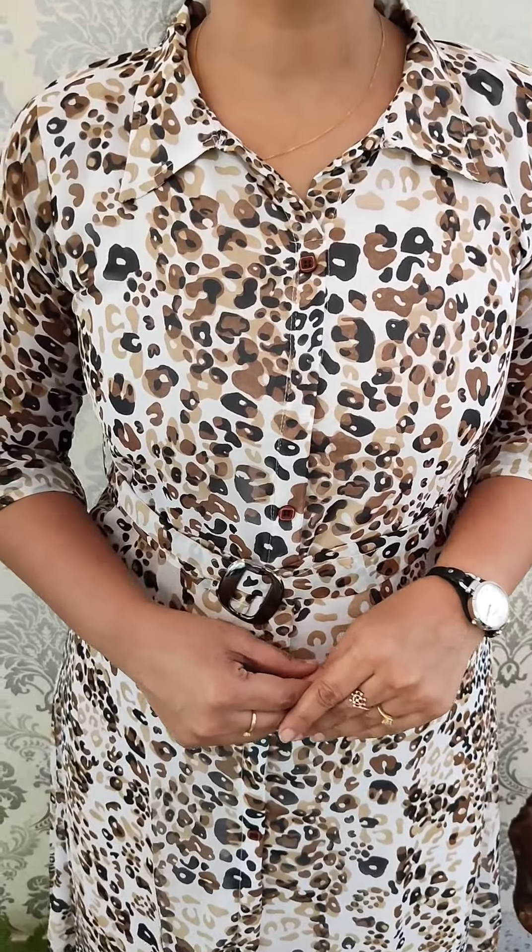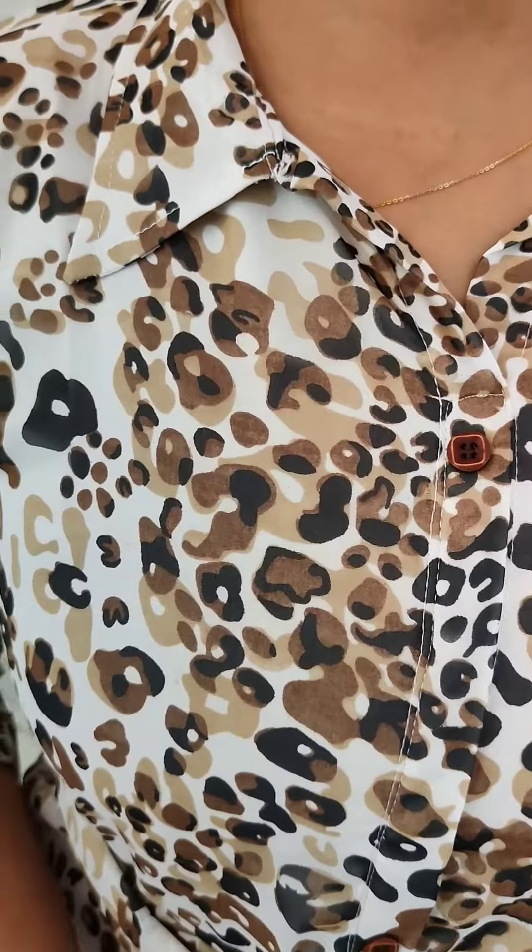It has a belt and it is tight. The size range is small to XL, small included. The base is off-white with a black and brown color combination of animal print — it is a leather pattern.